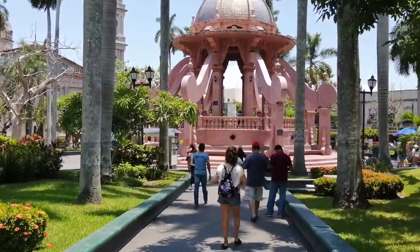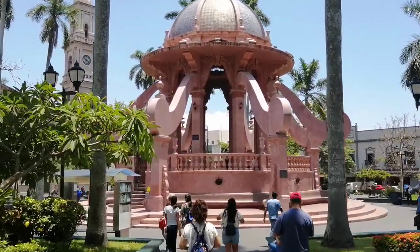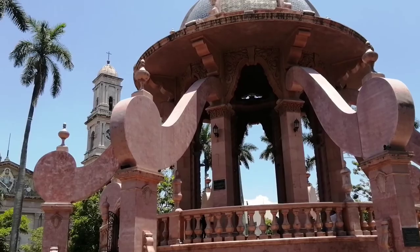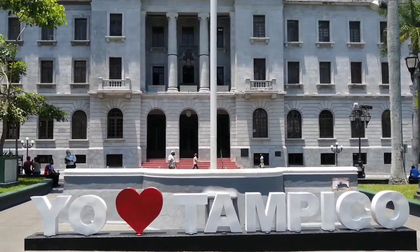La Plaza de Armas de Tampico, también conocida como la Plaza de la Constitución, es el punto más representativo de la ciudad, ya que en sus alrededores se puede apreciar el Templo de la Inmaculada Concepción y el Palacio Municipal.